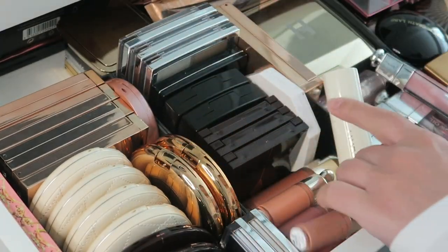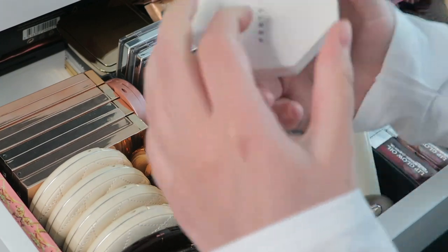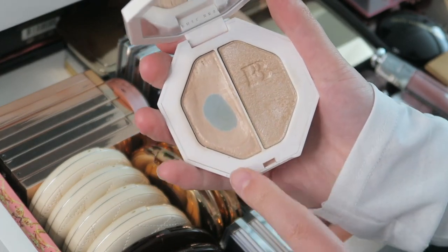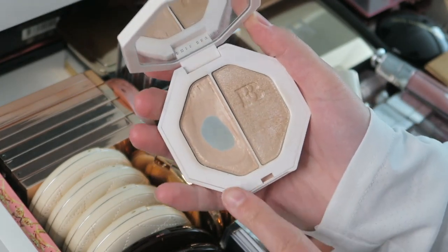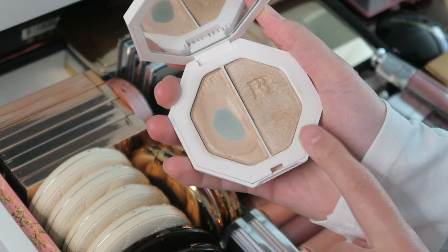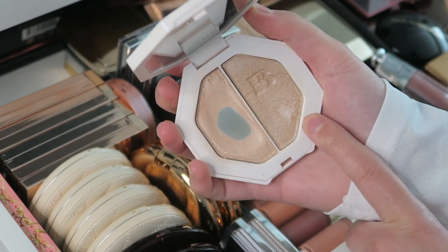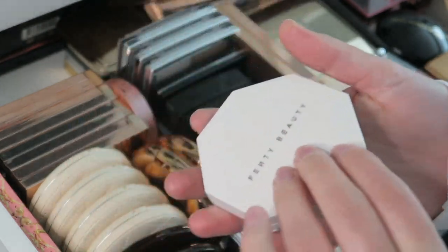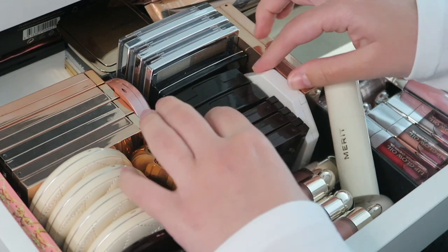Then over here I have my Fenty highlighter in Lightning Dust and Fire Crystal — my all-time favorite highlighter. Lightning Dust is so pretty; it doesn't have shimmer, it just gives you a nice glow. I use Fire Crystal as an eyeshadow topper rather than a highlighter because it's so much on the face.